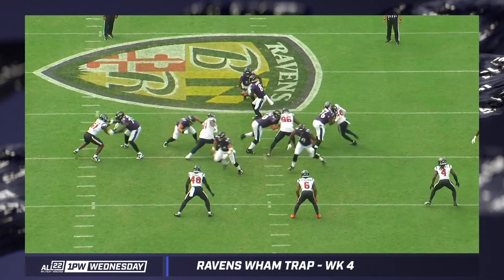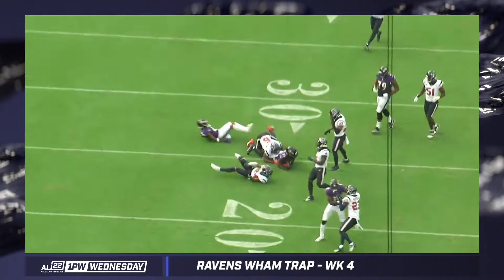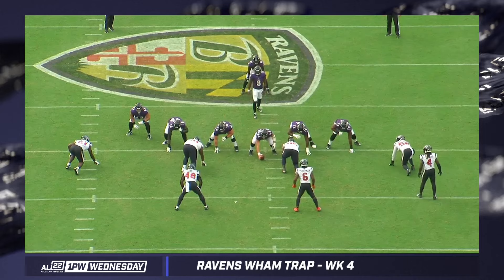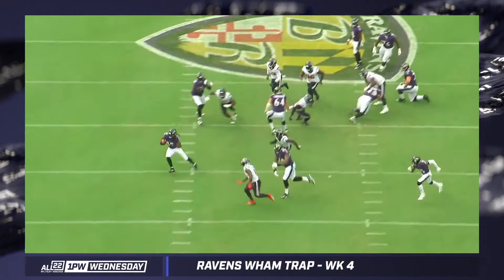I didn't see a ton in 2023 of us running complementary plays off of it that look the same. This is the same exact concept — wham-trap from the left hash, Gus Edwards hitting it downhill, pretty much on the same tracks as Derrick Henry. The difference, I think, is how much ground Derrick Henry gains while navigating the slalom run around the down block and then the base block by the right tackle. We always run this to the right; haven't seen us run this to the left yet.